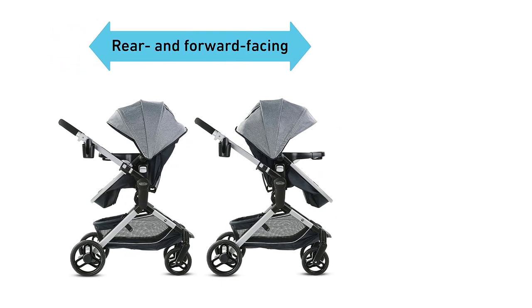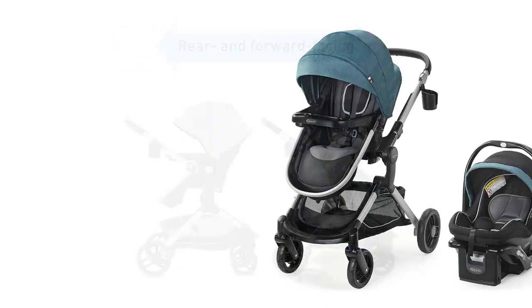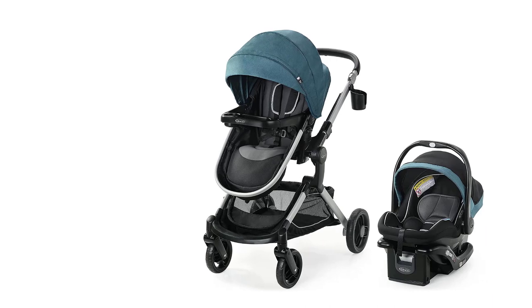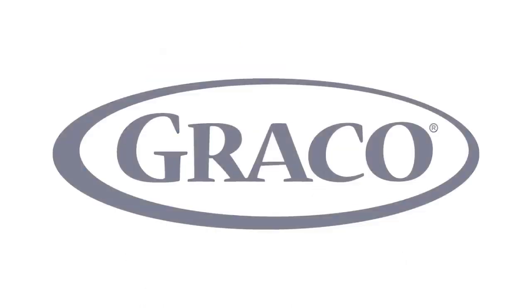Overall, the Graco Mode's Nest Travel System is an excellent choice for parents looking for a versatile and convenient travel system that provides maximum comfort and convenience for both parents and babies. Its advanced features and modern design make it one of the best baby strollers of 2023, perfect for modern parents on the go.